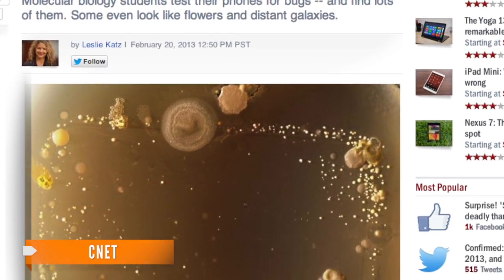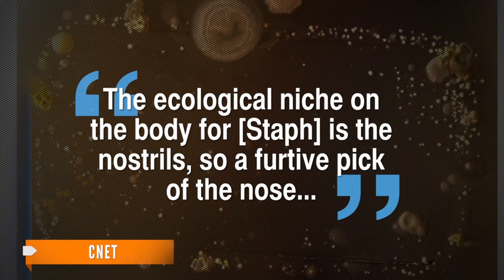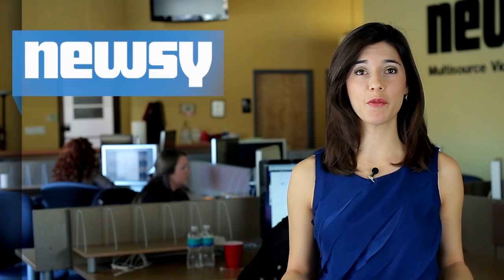As for the staph found on the phones, the professor said it's not surprising. The ecological niche on the body for staph is the nostrils, so a furtive pick of the nose and a quick text after, and you end up with this pathogen on your smartphone.